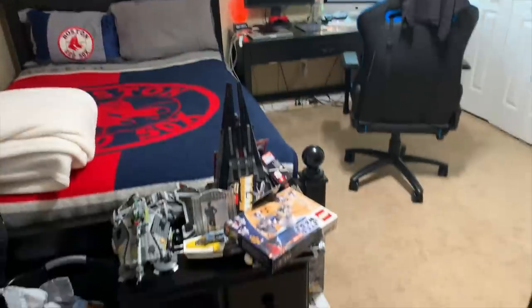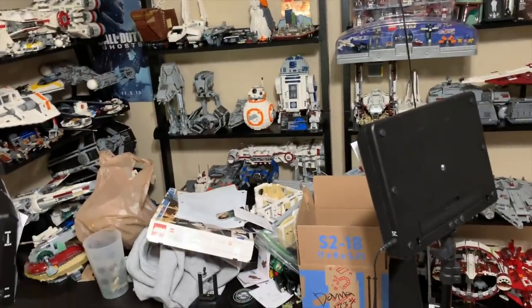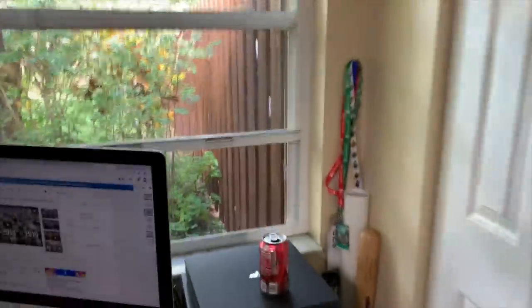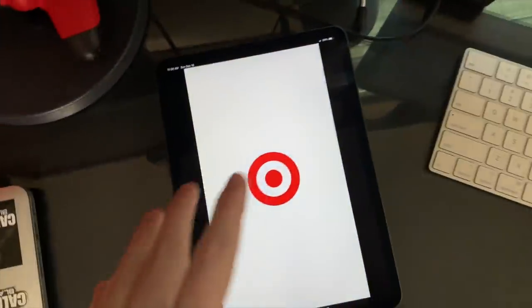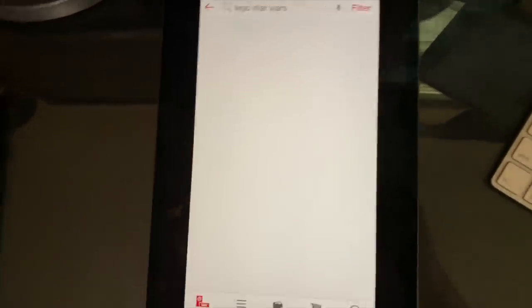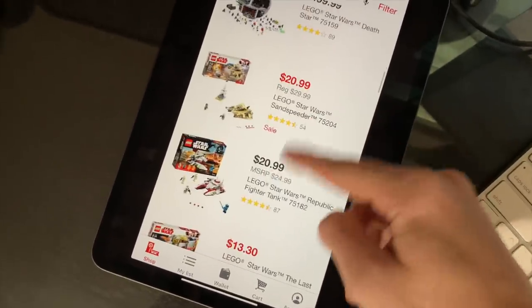I woke up this morning to a post on Instagram that tagged me - it was $6 battle packs on Target.com. So I bought 30 of the imperial patrol trooper battle packs, and I also bought a bunch of creator sets. Target had an incredible sale - let me pull open their app. They are having a massive sale on a bunch of LEGO. We'll search LEGO Star Wars and I'll show you some of the stuff.